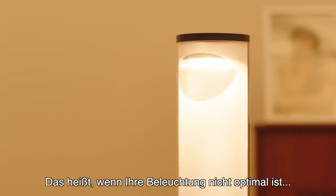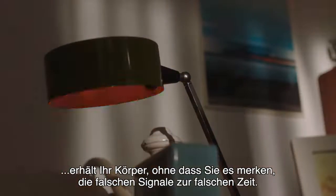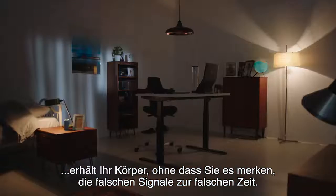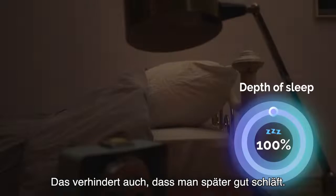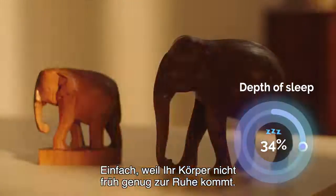Meaning that when your lighting is not optimal — without you noticing — your body will get all the wrong signals at the wrong time. But it also prevents a good night's sleep later, simply because your body does not slow down soon enough.